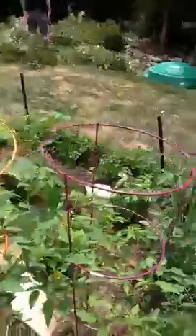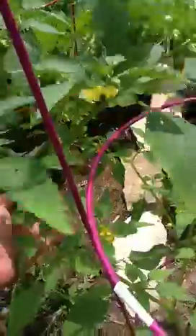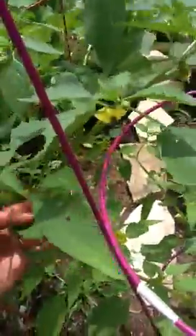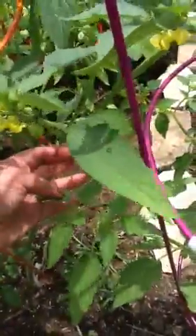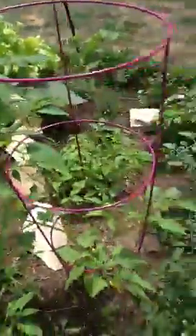The tomatillos are doing really good — three plants. And this one down here has a tomatillo growing, and there's another little one growing too.